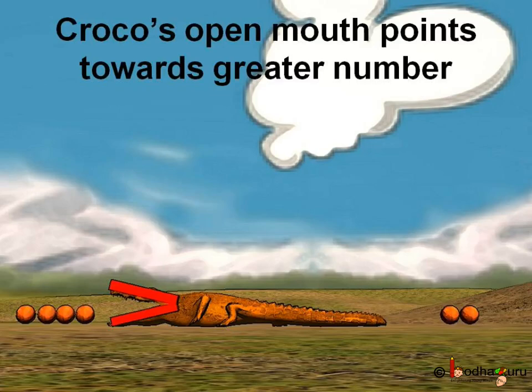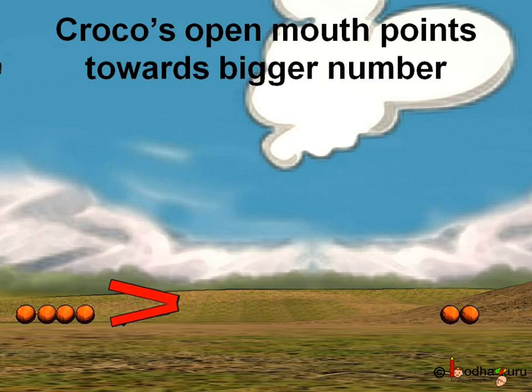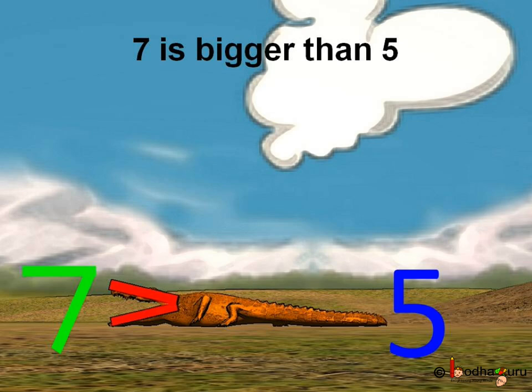Hey, just look at the shape of Kroko's mouth. Its shape is like a horizontal or sleeping V. So we will do one thing — we will take only his mouth, that is, the horizontal or sleeping V, and we will catch the bigger number. If there are seven and five, which number will we select? We will select seven, and let's use Kroko's mouth to show it. See, it is seven — Kroko's mouth facing seven — and five.